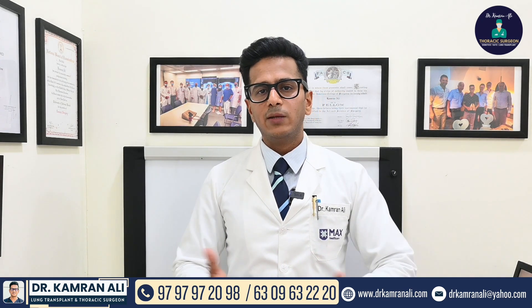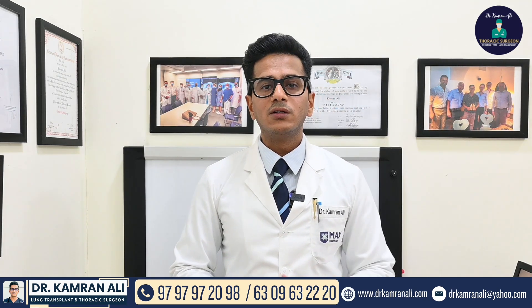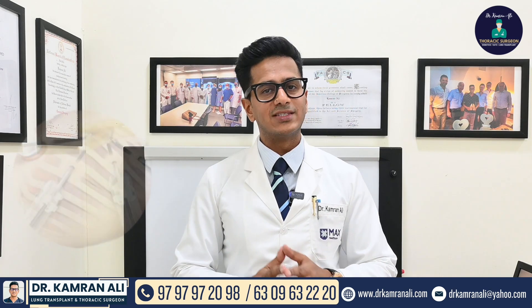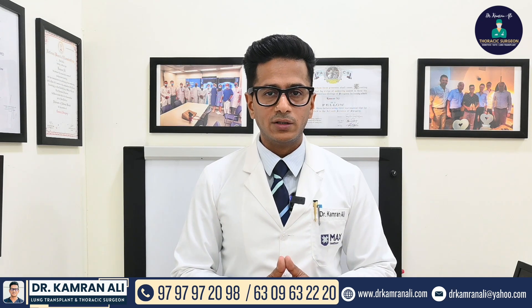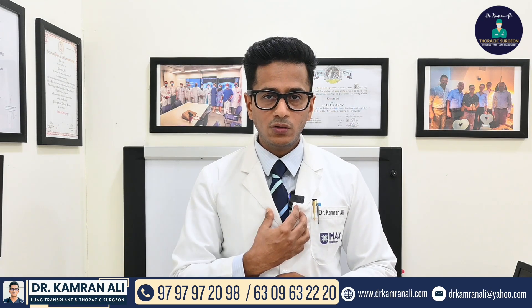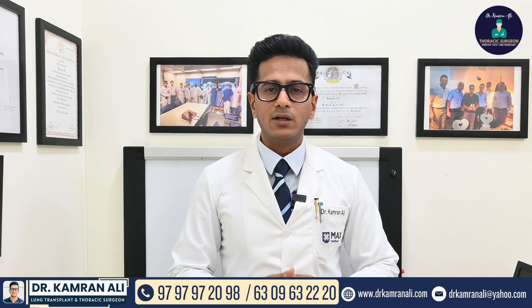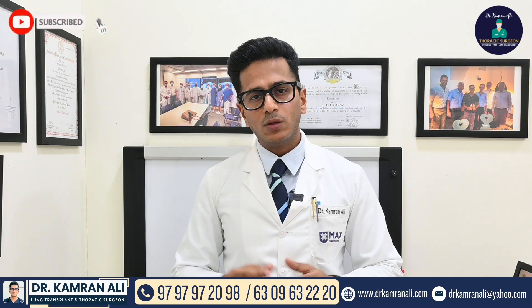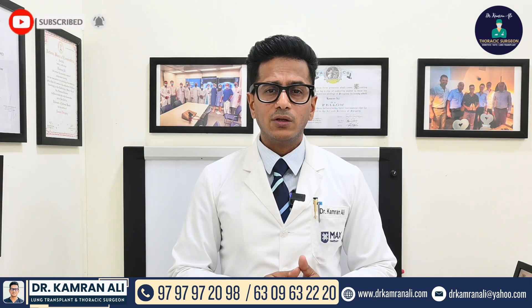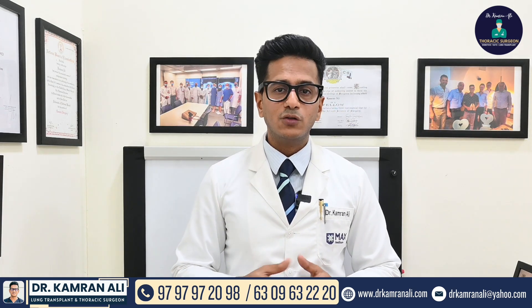Once thymoma is diagnosed, how do you treat it? The gold standard treatment of thymoma is surgery. We have to remove the thymoma completely from the body — not only the thymoma, but also all the mediastinal fat. It is very necessary to remove it completely. If we leave a part of thymoma or do not perform the surgery carefully, then recurrence is known.